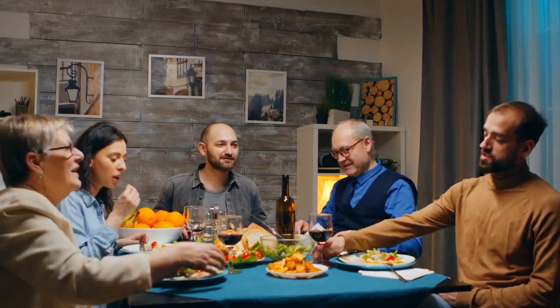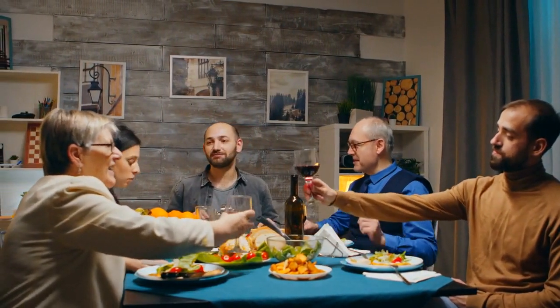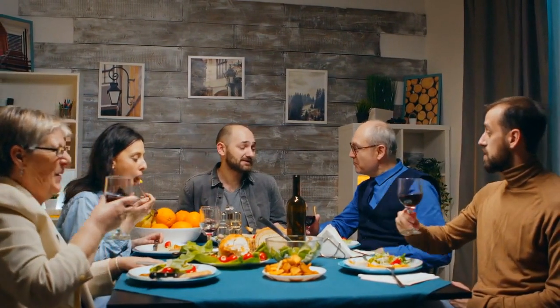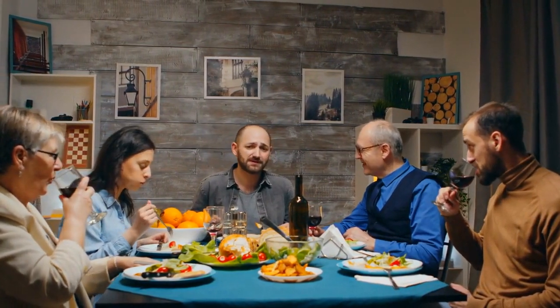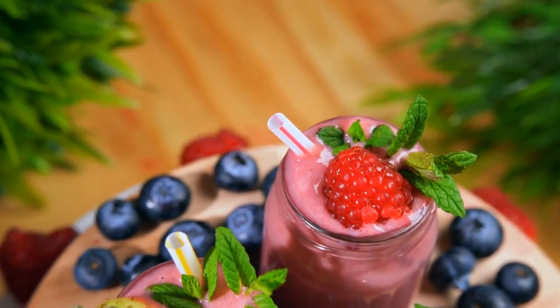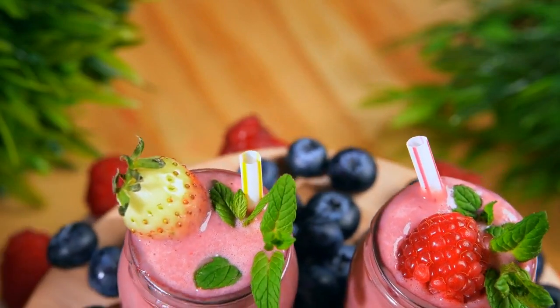Dinner — culinary delights. Option 1: baked salmon filet with asparagus and a side of garlic-infused quinoa. Option 2: stir-fried lean tofu with an assortment of colorful vegetables in a ginger soy glaze, served over brown rice. Evening snack: a soothing cup of herbal tea accompanied by a small serving of low-fat Greek yogurt topped with a sprinkle of cinnamon.